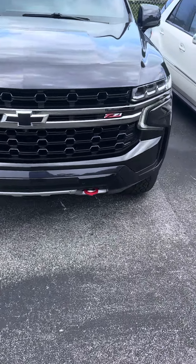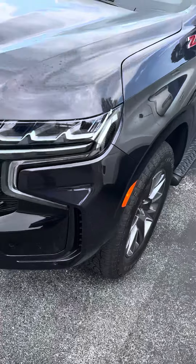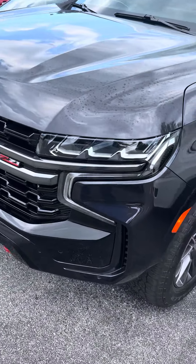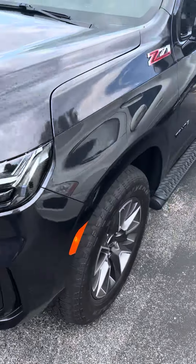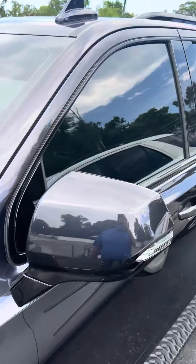It's a great day here at Richie Autos in beautiful Daytona Beach, Florida. Here we have a 2022 Chevy Tahoe Z71 — it's a beautiful vehicle.